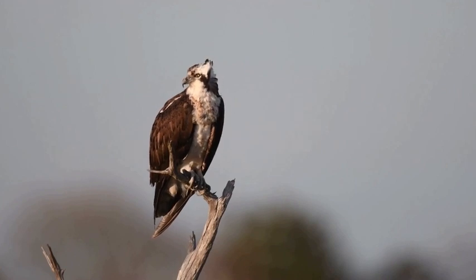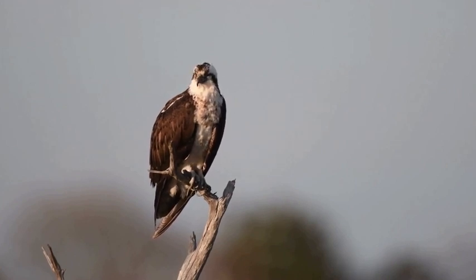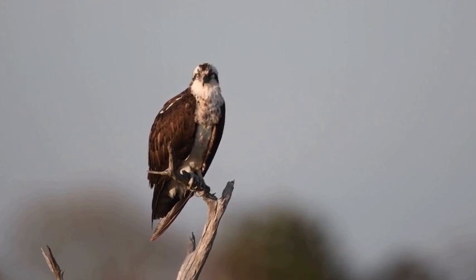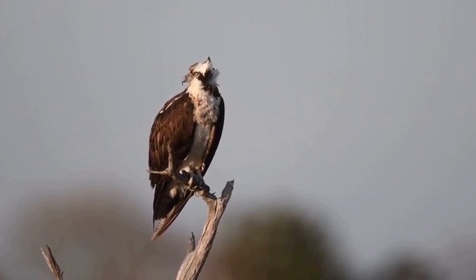These majestic birds can be found in a variety of habitats but they are particularly fond of wetlands, rivers and coastal areas. They build their nests on high perches such as trees or man-made structures, providing them with a vantage point to spot potential prey and defend their territory.